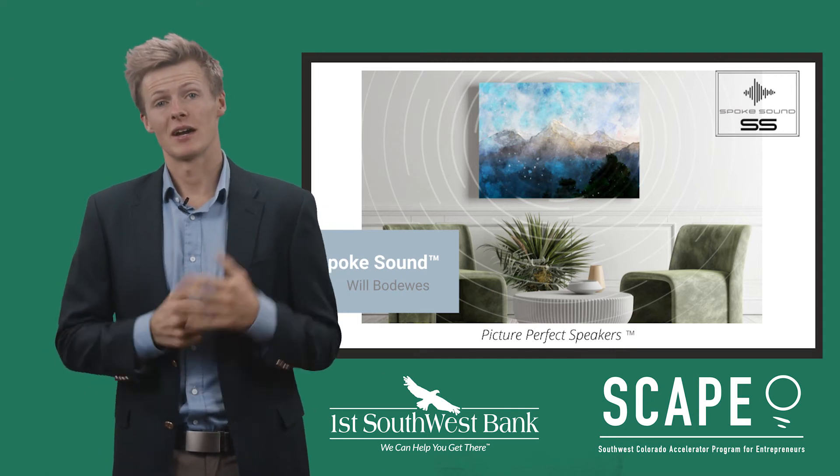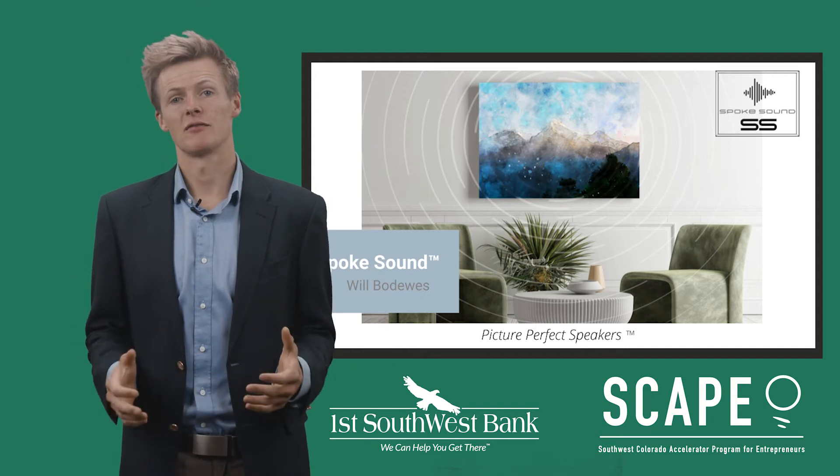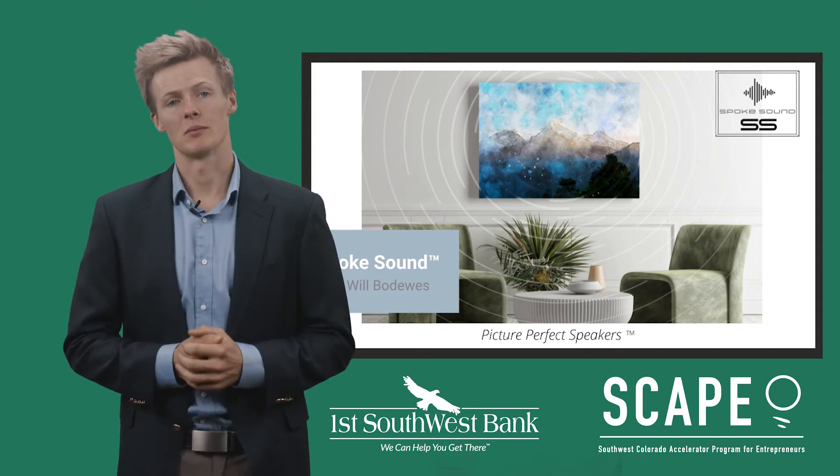Hello, my name is Wilbo Davis and I'm the founder of Spokesound. We make brilliant sounding smart speakers that look like photographs. We like to call them speaker pictures.